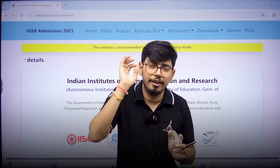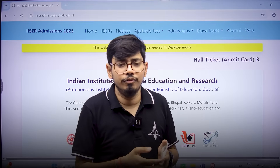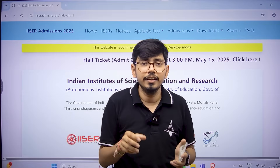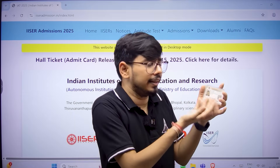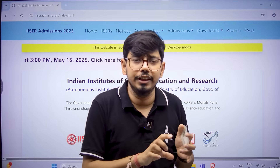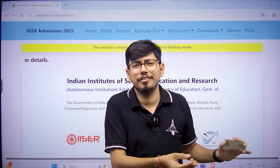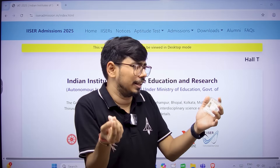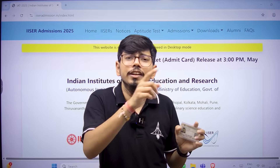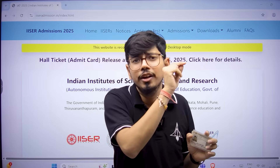Some students discussed with me that last year, appearing as drop candidates, they carried the 10th marksheet but were asked for the Aadhaar card, because most people fill in the Aadhaar card as their photo ID and the checker expects to see it. So to be on the safer side — this is a very important exam and we have put in so much effort — everyone has an Aadhaar card, so bring that Aadhaar card, make a photocopy of it, and if you have also submitted another photo ID proof, carry that original along with a Xerox copy of it.